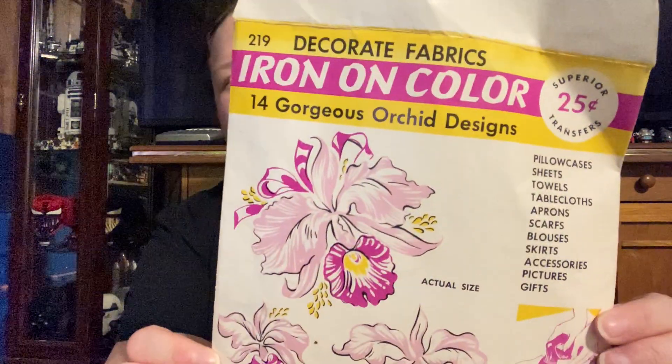Iron-on color — fourteen gorgeous orchid designs, definitely vintage. Again, weighed nothing. Everything we bought was only twenty dollars. This is printed in the USA. I'm not seeing a date.